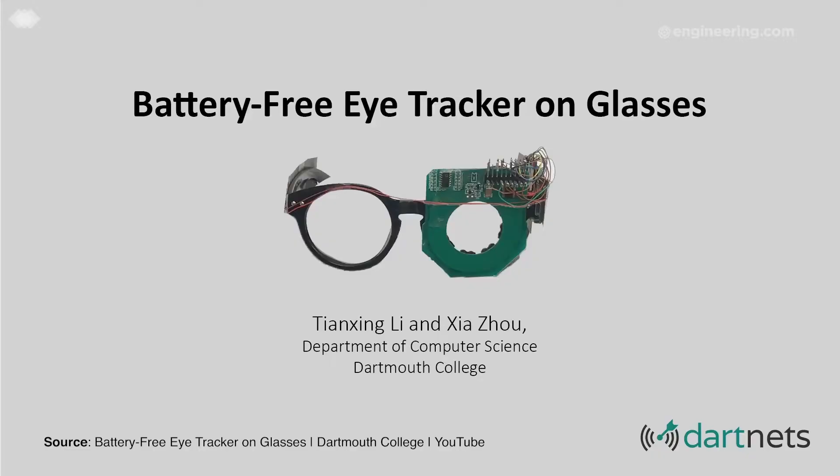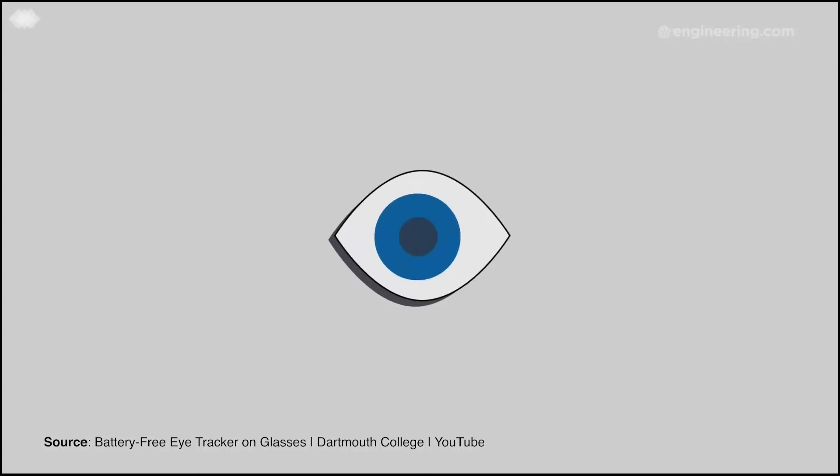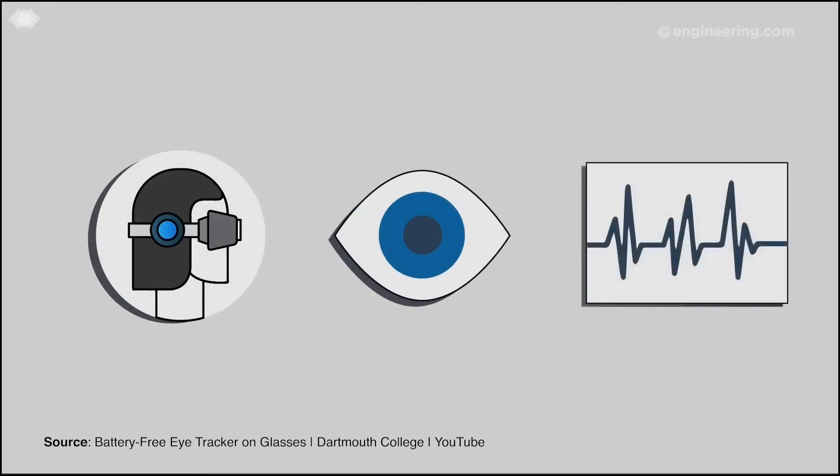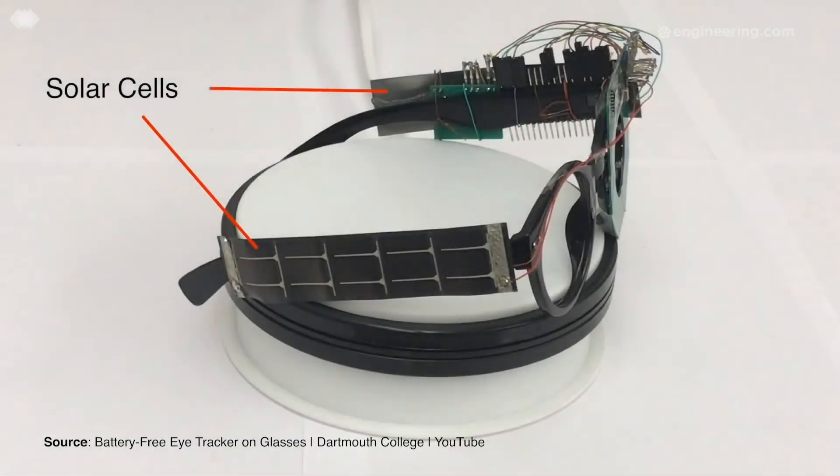Cost and comfort are two of the biggest barriers to the widespread adoption of augmented reality, and eye trackers contribute substantially to both. The cameras eye trackers use tend to require significant battery power for image processing, but at Dartmouth University, a research team may have a solution. Their eye tracker tackled the power consumption issue head-on by using solar cells.